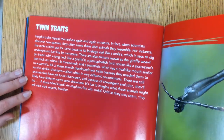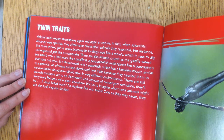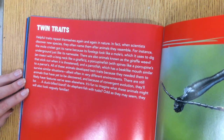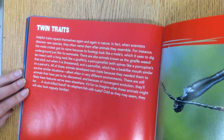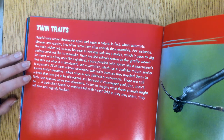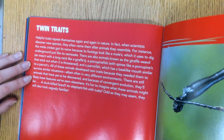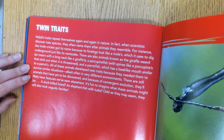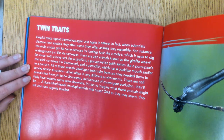Twin traits. Helpful traits repeat themselves again and again in nature. When scientists discover new species, they often name them after animals they resemble — for instance, the mole cricket, the giraffe weevil with a long neck like a giraffe's, porcupine fish with spines that stick out when threatened, and parrot fish with a beak-like mouth. All these animals developed twin traits because they needed them to survive similar situations, albeit often in very different environments. There are still animals yet to be discovered, and because of convergent evolution, they'll likely have features we've seen elsewhere.